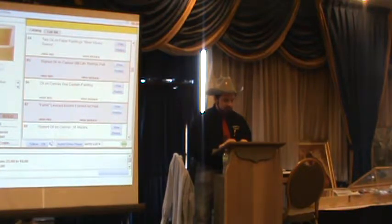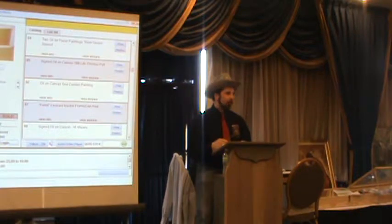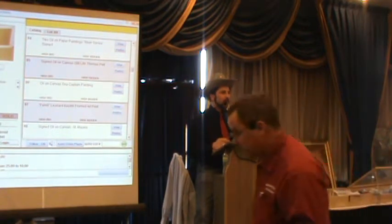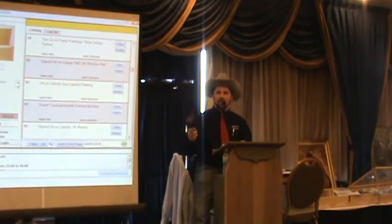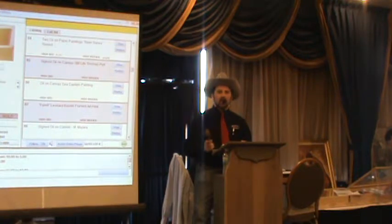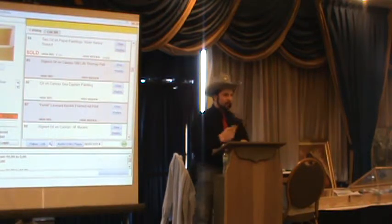Lot 84: two oil on paper paintings, River Series, signed Nortonus. No opening bid. Starting at $5. Looking for $7.50. Sold at $5 to bidder number 90.